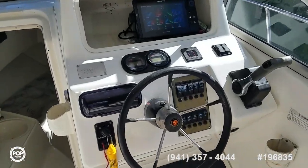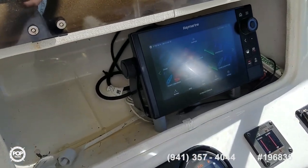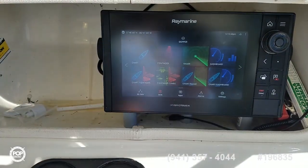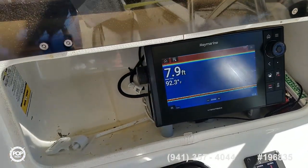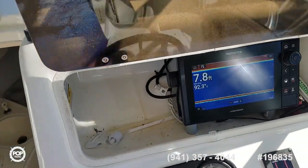Got a one-year-old Raymarine hybrid touch with a nice bright screen — GPS, fish finder, and plotter. It's a mixture of touch screen as well as buttons on the side. When not in use there's a cover for it, and of course this lid closes.